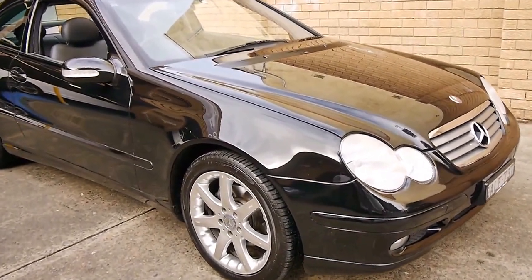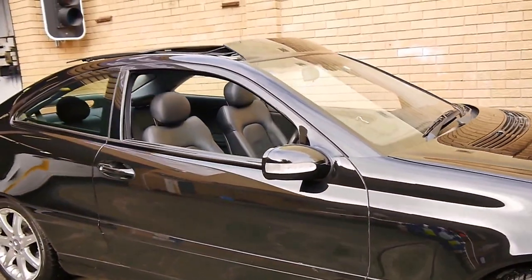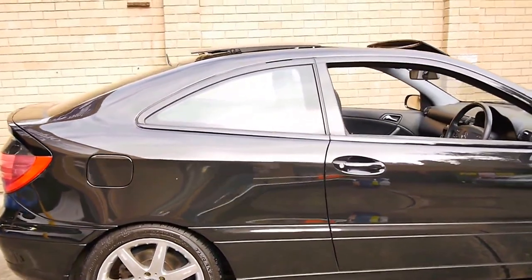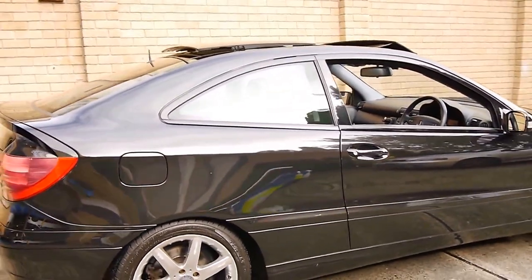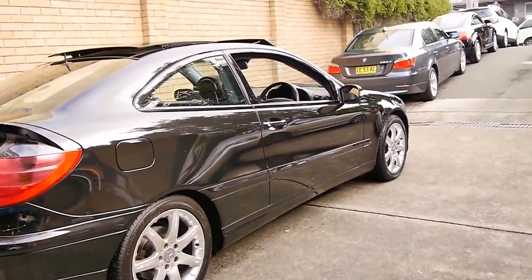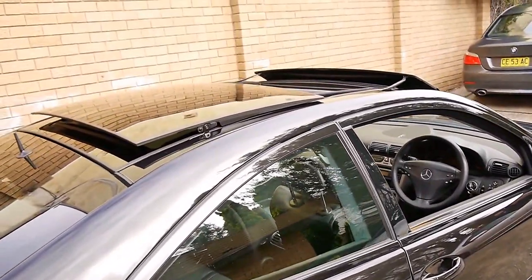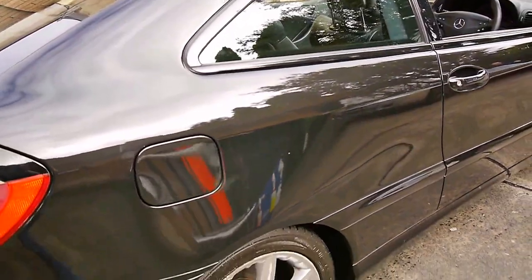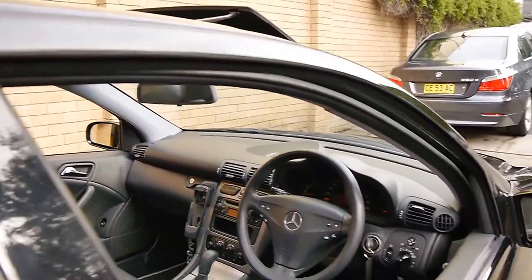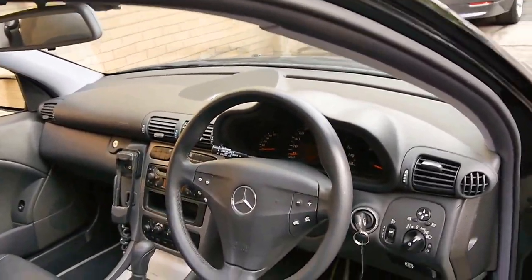Here we have a 2001 Mercedes-Benz C200 Evolution. It's done 139,000 kilometres and it is top of the range. Being a 200, it also has a memory electric driver's seat and a panoramic sunroof. It's got the very nice multi-spoke alloy wheels, and it's got a very good service history to it from new.